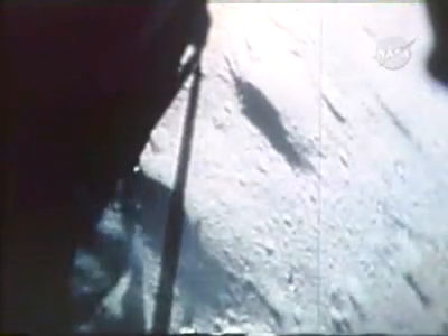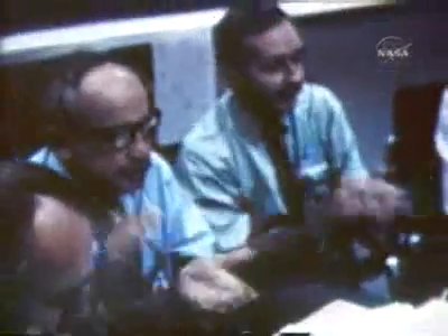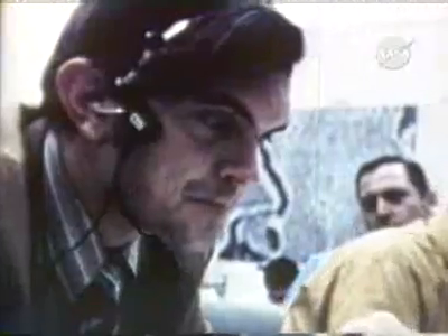Hey, okay. Houston, the Falcon is on the plane at Hadley. Roger, roger. Falcon, no denying that. We had contact. Houston, the Hadley base here. Tell those geologists in the back room to get ready, because we've really got something for them.